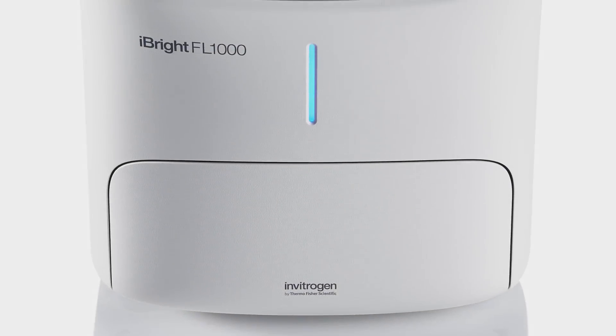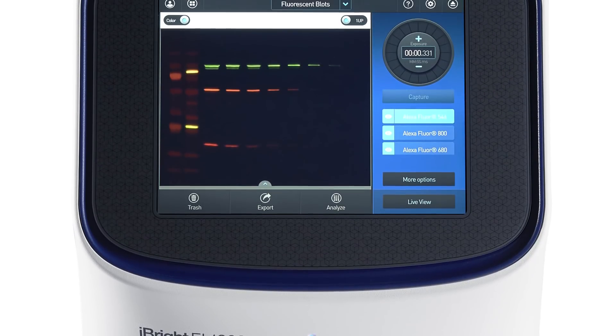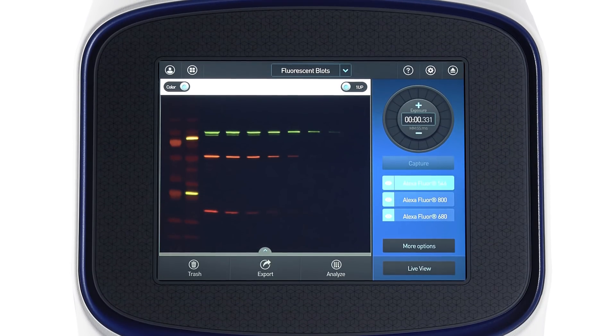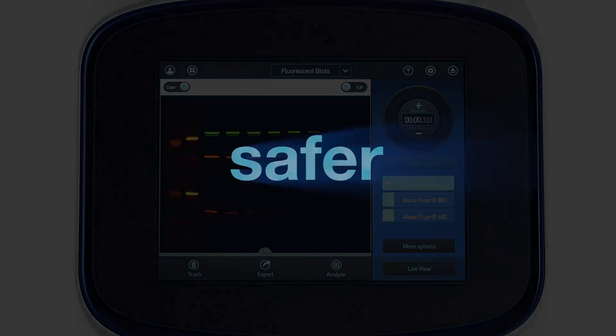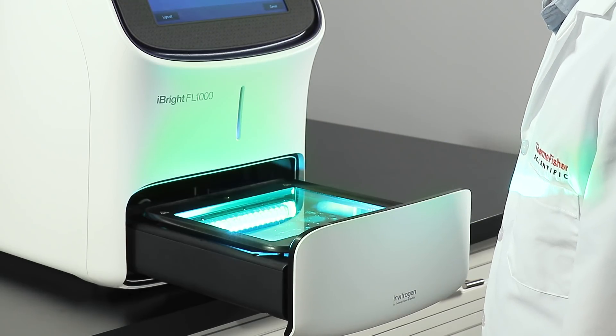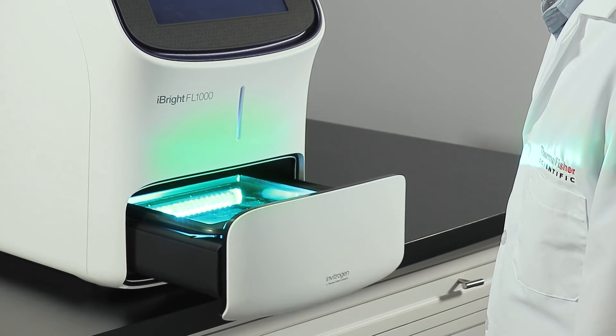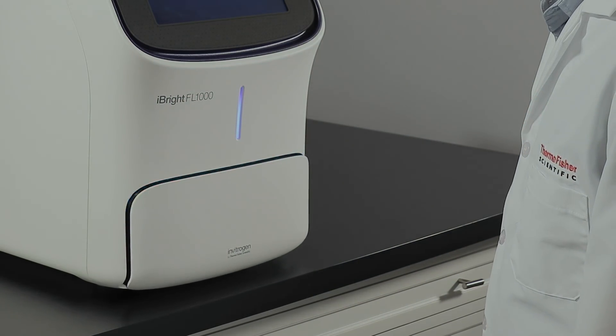At the core of each iBright Imaging System is a powerful 9.1-megapixel cooled CCD camera designed to provide crisp, publication-quality images. A green LED transilluminator effectively excites popular DNA dyes for DNA gel imaging without the harmful rays of UV transilluminator bulbs.